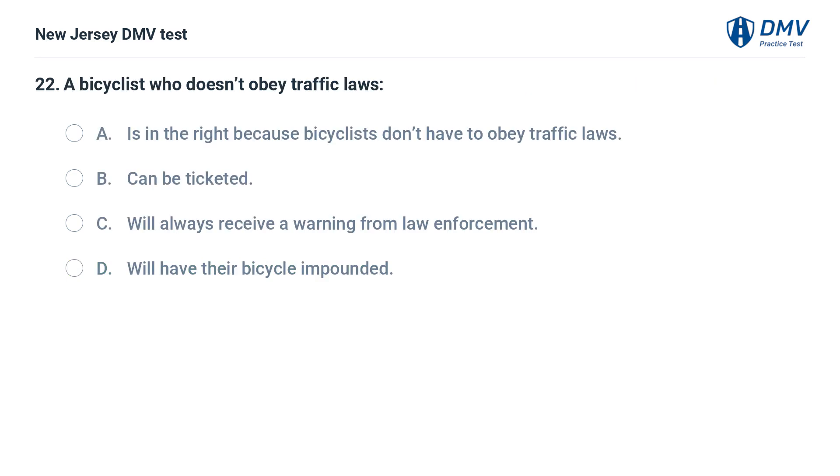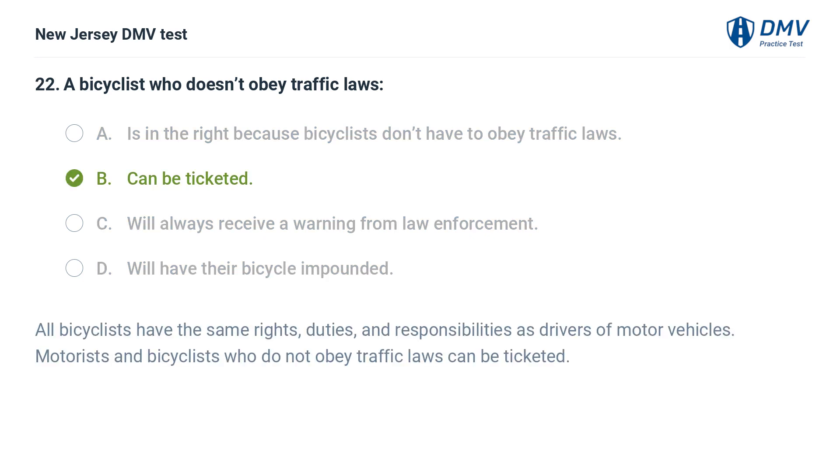A bicyclist who doesn't obey traffic laws: A. Is in the right because bicyclists don't have to obey traffic laws. B. Can be ticketed. C. Will always receive a warning from law enforcement. D. Will have their bicycle impounded. Answer: B. Can be ticketed. All bicyclists have the same rights, duties, and responsibilities as drivers of motor vehicles. Motorists and bicyclists who do not obey traffic laws can be ticketed.